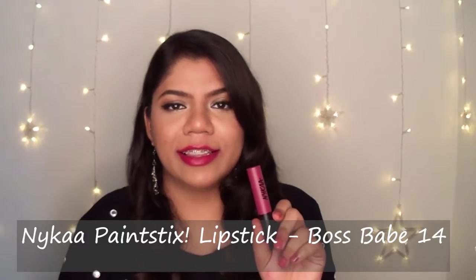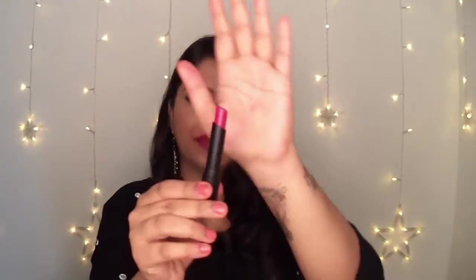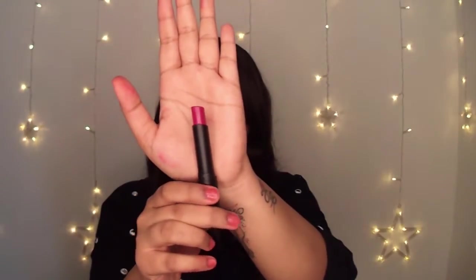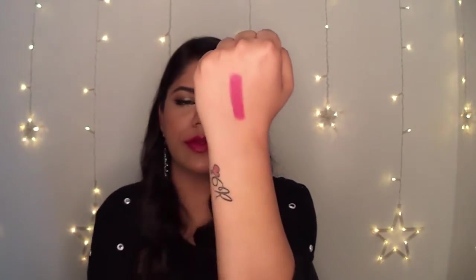Then I have Nykaa's Painstick in shade number 14. This is a nice pinkish purple shade and it is a really buttery smooth lipstick. These are not transfer-proof — they are going to transfer, but they are so comfortable on your lips. They have medium pigmentation and you can build the intensity by reapplying. The shade range is also pretty wide. They stay on your lips for almost 4 hours, after which you can reapply.